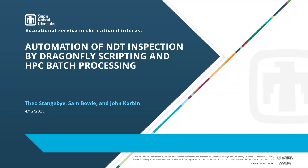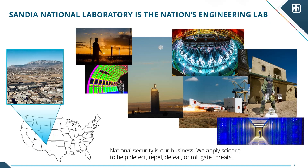Let's welcome Theo and John. So before we get started, I'll tell you a little bit about Sandia National Lab. We're the nation's engineering lab. There's Lawrence Livermore, Los Alamos, and us — responsible for weapons work. Because of that, we can't show you a lot of cool stuff that we're doing, so our examples are going to be very generic, but it works on much cooler things than what we're going to show you.